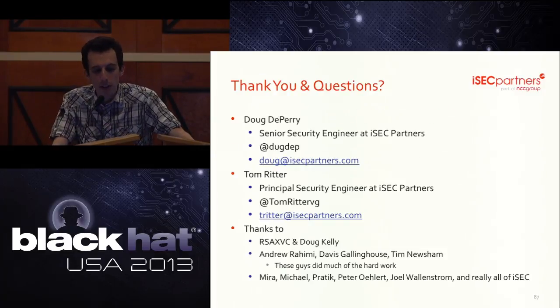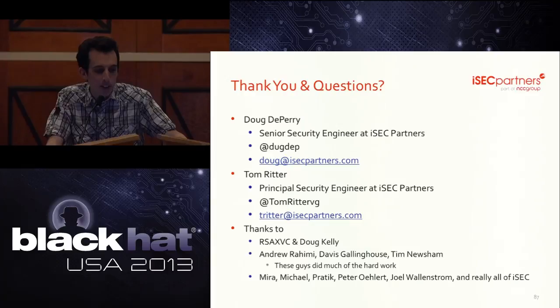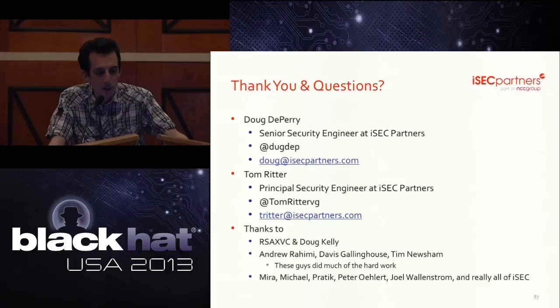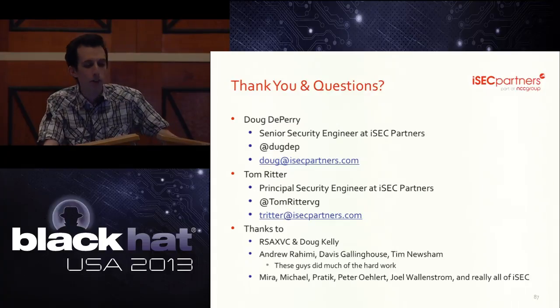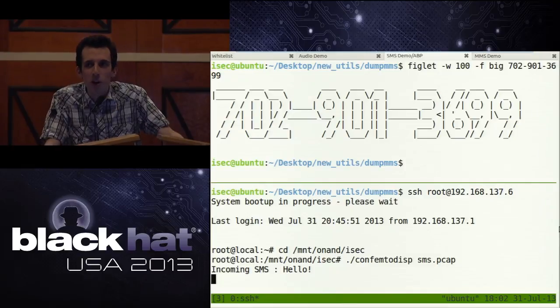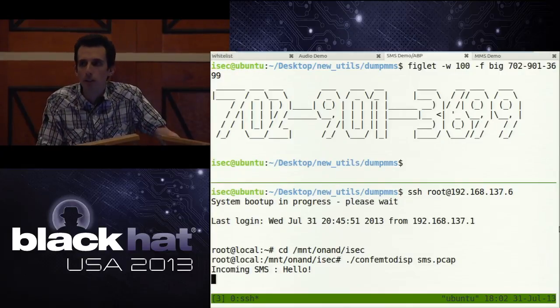We worked hard to wrap up a little early because we wanted to leave time for questions. But before questions, we want to thank Andrew, who was one of the interns who initially set up the tool chain; Davis and Tim, who helped us when we got stuck; Mira, Michael, Peter, Joel, Joel's stomach lining; and really everybody at iSec for putting up with this research over the past year. If you would all like to text that number on screen, we will hopefully show your texts live. I have no idea what will happen when an entire room of people all text a phone en masse.